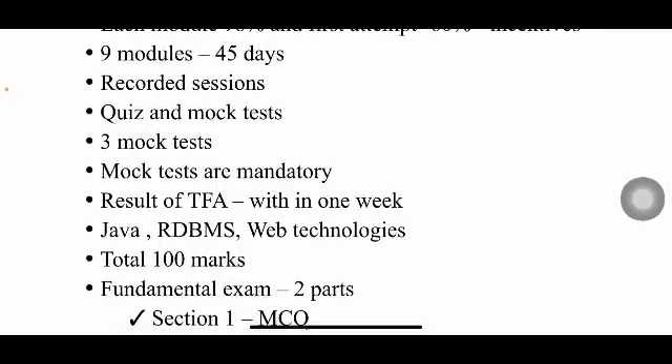Among all nine subjects, Java, RDBMS (Relational Database Management Systems), and web technologies are the three most lengthy modules. They also carry the maximum percentage of the overall module completion, so be prepared to invest significant time in them.